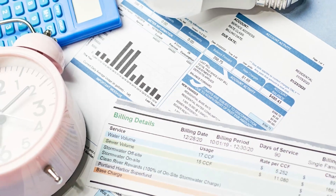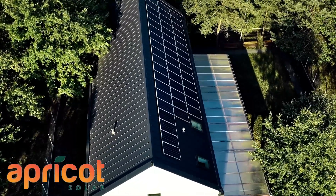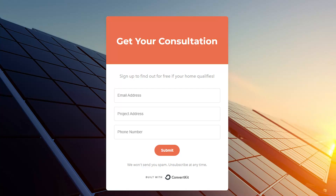I'm glad you tuned in today. If this video has been helpful, I'd appreciate a super thanks — it helps us know we're on the right track. Comment below with questions; that gives us ideas for more videos. Also, utility costs in the US have gone up 20% over the last 10 years. If you're interested in solar, I've partnered with Apricot Solar and Freedom Forever — visit theconsciousbuilder.com/solar to see if your home qualifies.